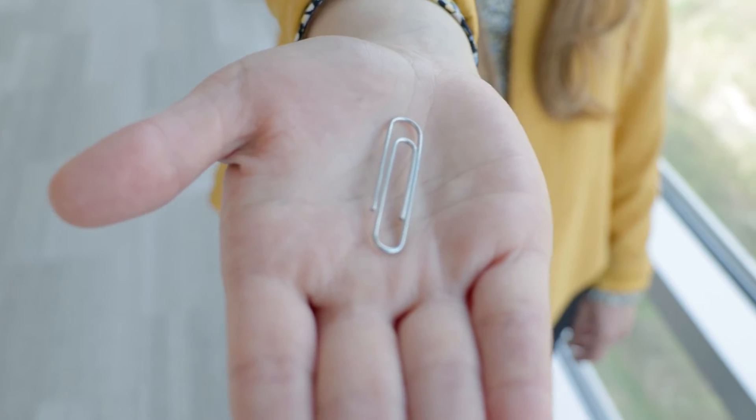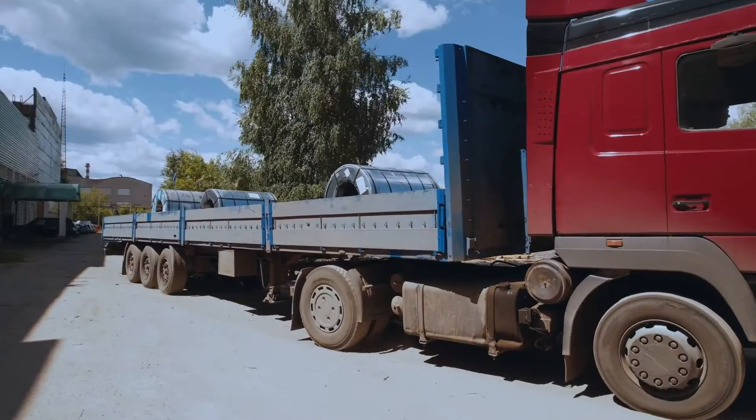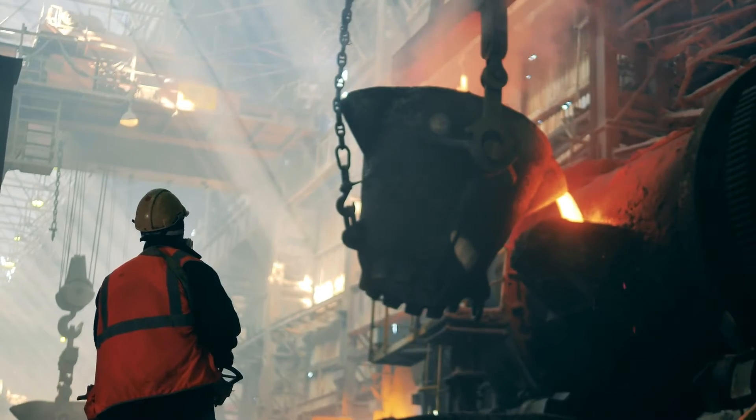Let's take a paperclip for example. There's the metal that goes into making the paperclip, the choice of whether that metal used is recycled or not, the transportation of the raw material to the factory, the forming of the metal into the paperclip shape, and where that energy comes from.